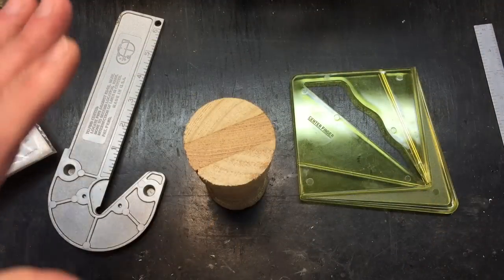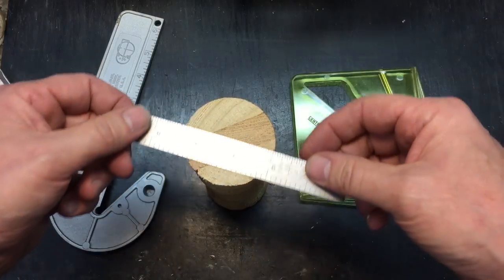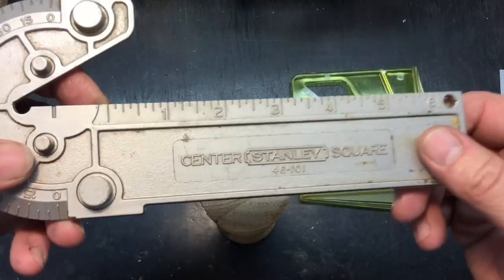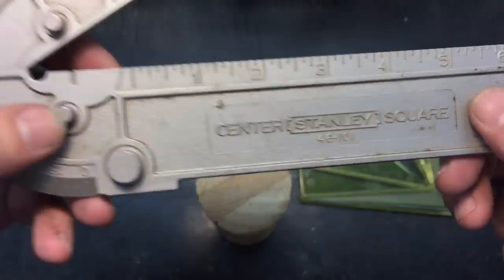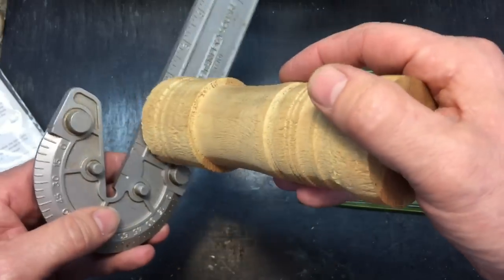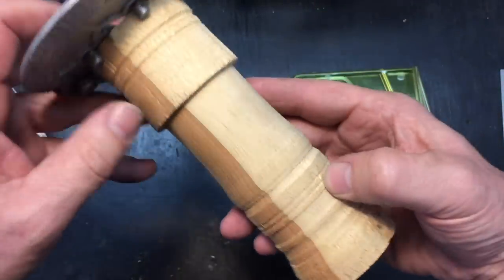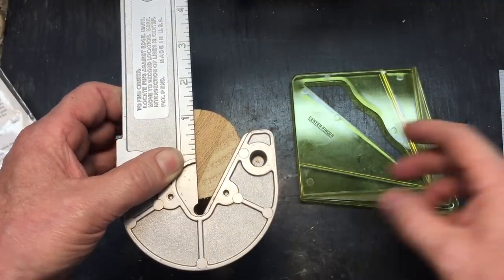For round stock it's a little more difficult because you just can't take your straight edge and go from end to end - you could be off by quite a bit. They have specialty tools to get the center of round stock. This one here is a center square by Stanley - you can see the model number. You see these pins here; all you do is place your round stock against the pins. If it was wider you'd use the larger pins, since it's smaller you use the smaller pins. Once it's rested there, you take your pencil or scribe and run a line.